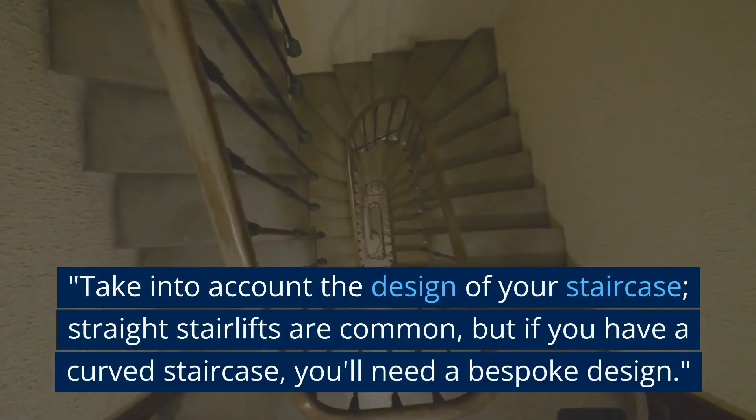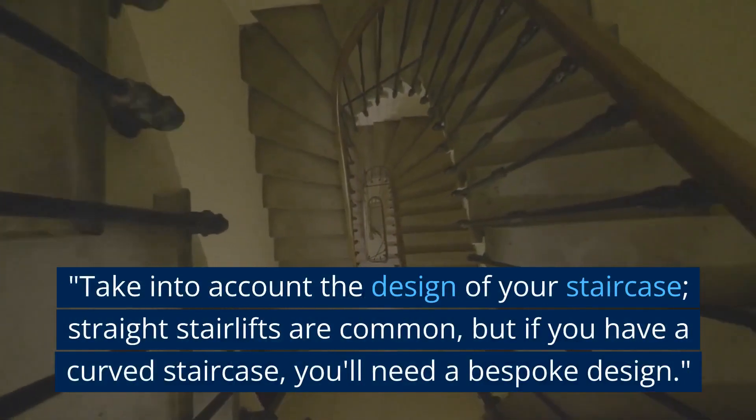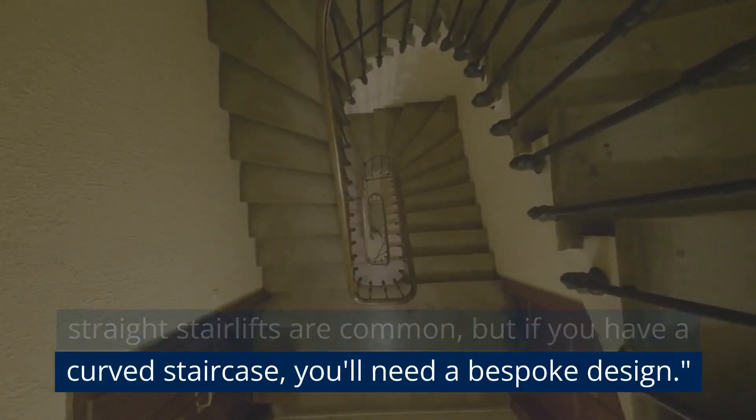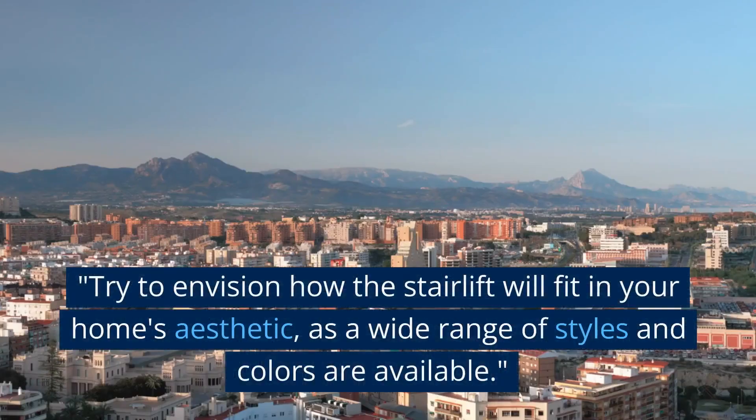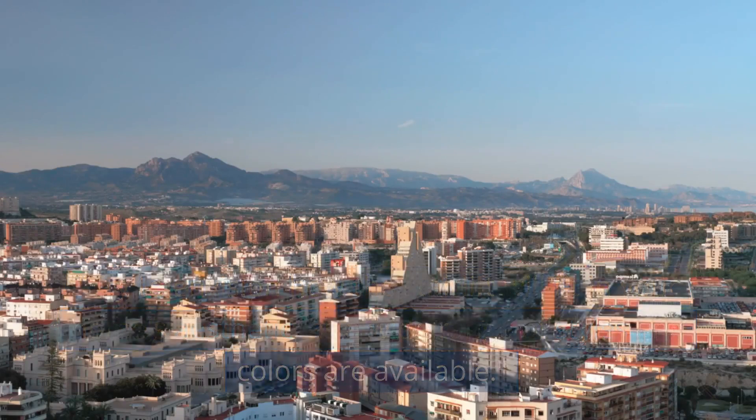Take into account the design of your staircase. Straight stairlifts are common, but if you have a curved staircase, you'll need a bespoke design. Try to envision how the stairlift will fit in your home's aesthetic, as a wide range of styles and colours are available.